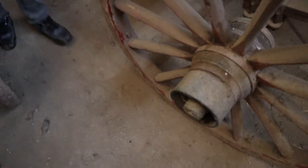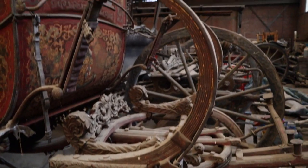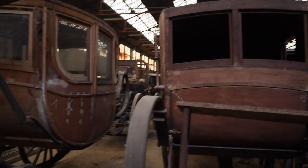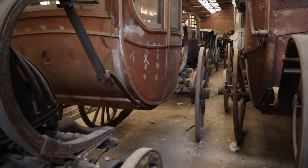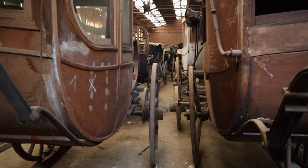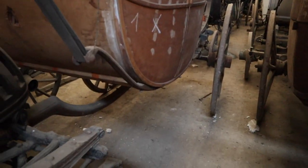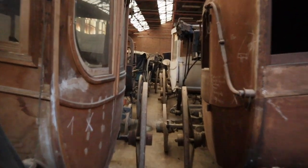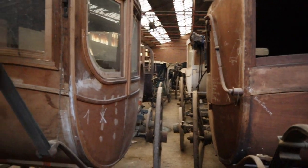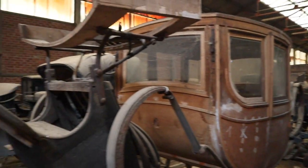Look at the view — it's very unique. There are so many of these carriages left behind here. I wish I could show you all of them in detail. Look at the endless rows of carriages — it's insane. All different types of carriages.